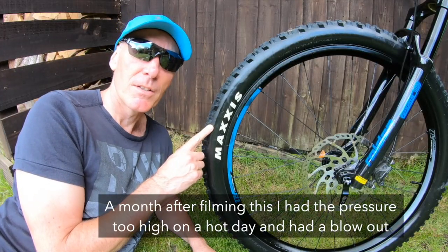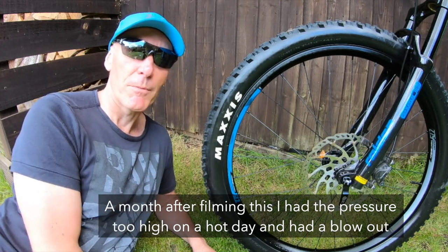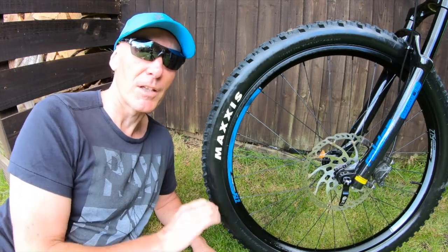Regarding tyre pressure: if we're off-road and it's slippy, we'll run at 20 PSI. If we're mainly on road, we'll run at 30 PSI. The higher the PSI, the more range you're probably going to get — a little bit of difference there.